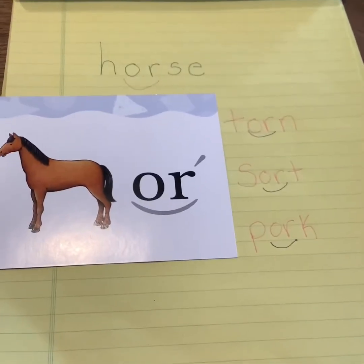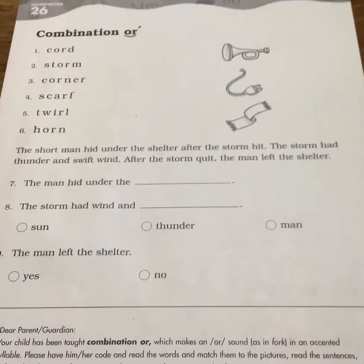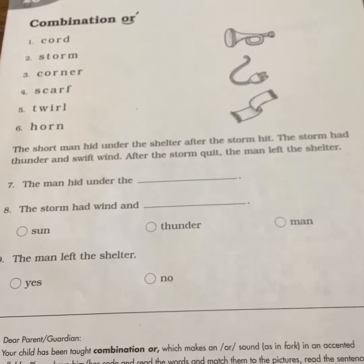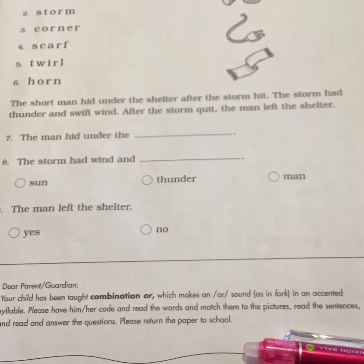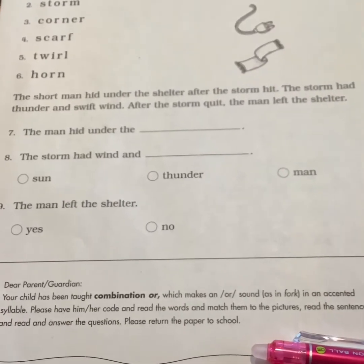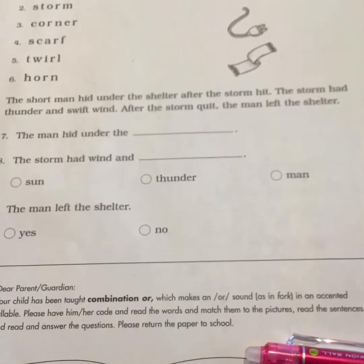Mrs. Jensen reads every day. Looking at our phonics — one through six, you're going to code them, draw a line to the picture to the right, read the passage. I'm not going to read it for you each day; I'm going to let you do that. Answer your questions. Just a reminder to your parents, guardians, or whoever is helping you — maybe a brother or sister — that the combination O-R makes the O-R sound as in fork.